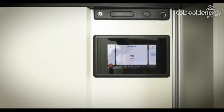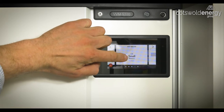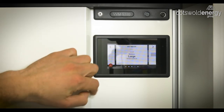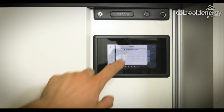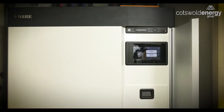Then move to the last section, which asks you to tailor the hot water demand over that period. We're going to be away, so we'll select off — but you can have off, small, medium, large, or smart control if you have the uplink feature enabled. Lastly, you can name the holiday; we're going to call it 'test.' Press tick to select that and it will now be active.